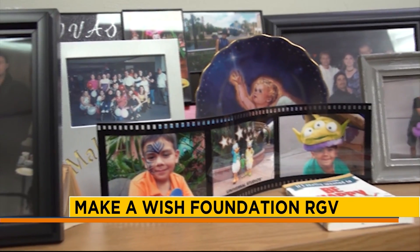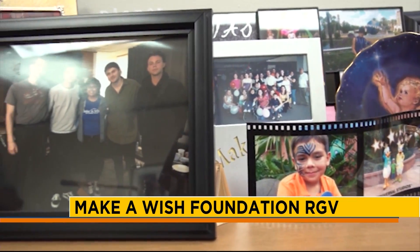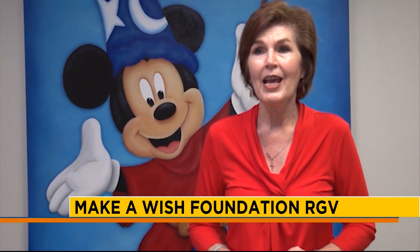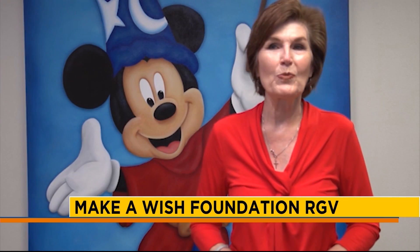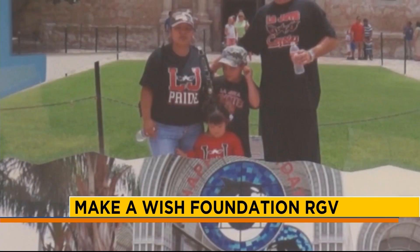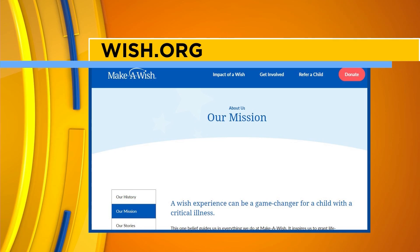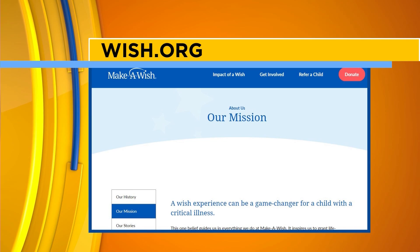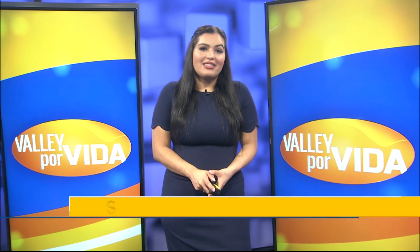92 cents out of every dollar donated to Make-A-Wish stays right here in the Valley for our kids — it goes directly to their wishes, and we are very careful with our expenses and cut overhead. Visit wish.org for more information on how you can help.